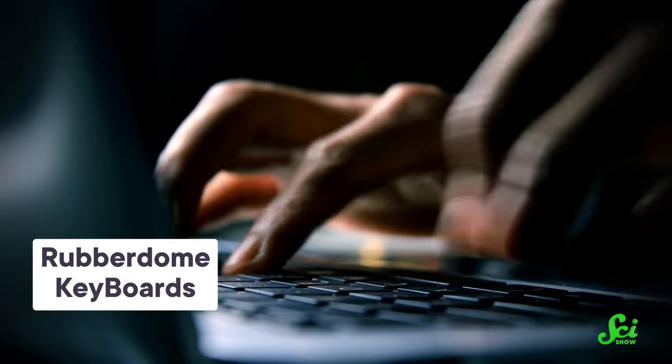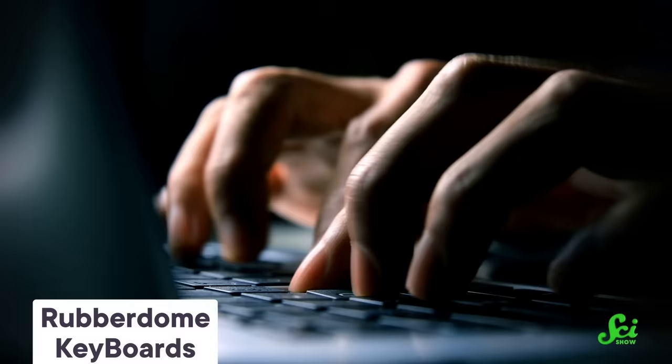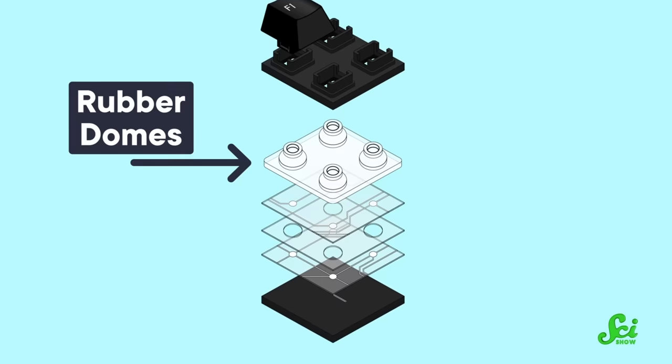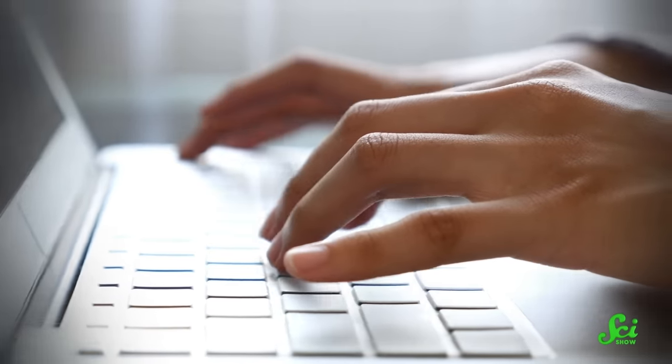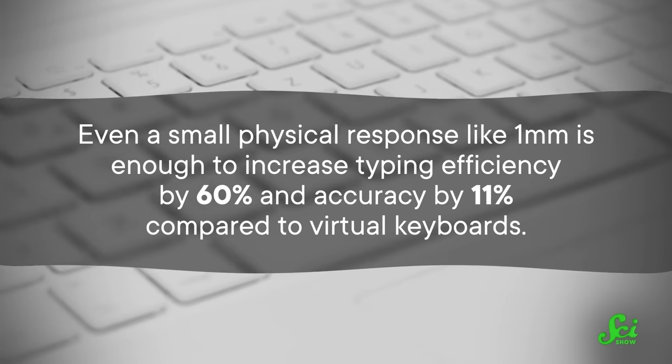Luckily, there are better alternatives for people who type a lot, like laptop keyboards. Laptops have almost as much portability but way more functionality and comfort, because you can feel the keys depressing as you push down on them. That feeling comes from rubber-dome keys — a large rubber mat under the keys has little compressible bubbles under each key, and when you press down, it only depresses about one millimeter. That same study found that even that small physical response increases typing efficiency by 60% and accuracy by 11% compared to virtual keyboards, making rubber-dome keyboards irrefutably better — though not the pinnacle of the keyboard hierarchy.